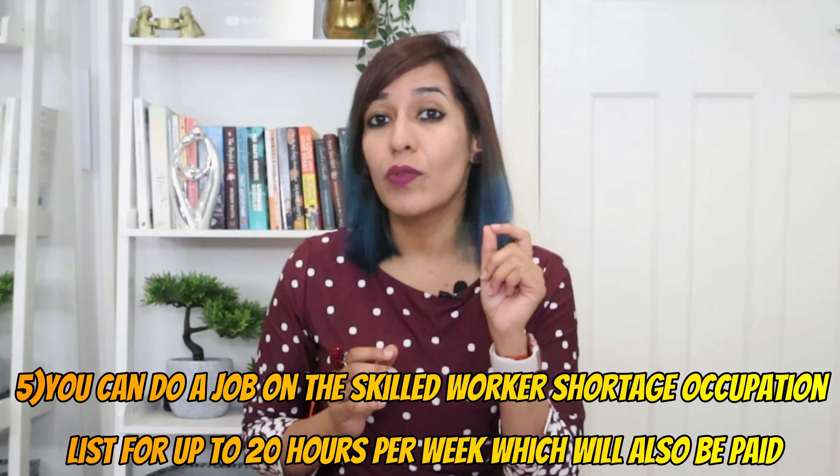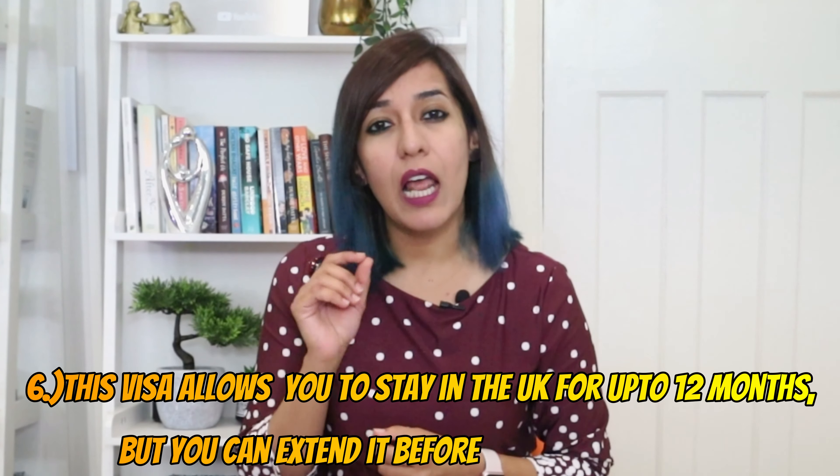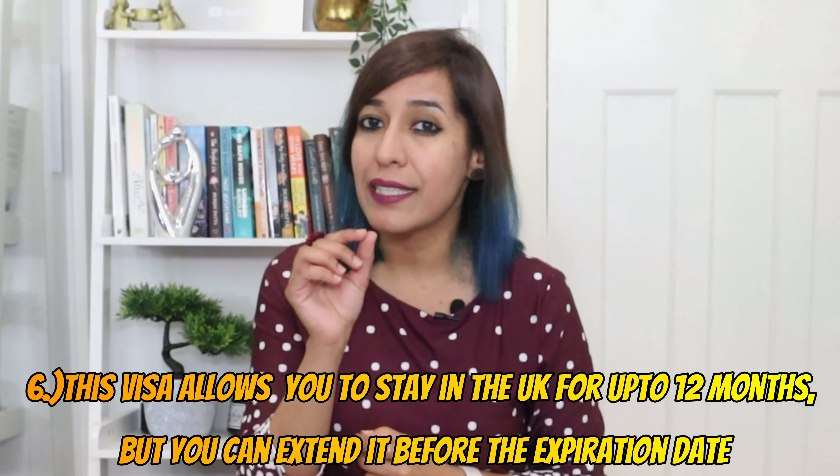If you're interested in this topic, make sure you stick with me till the end, because I'm going to cover everything about this visa — the benefits, eligibility criteria, what documents are needed, how you can apply, and also the name of a company who is currently hiring foreigners in this visa category. So without any further delay, let's begin.